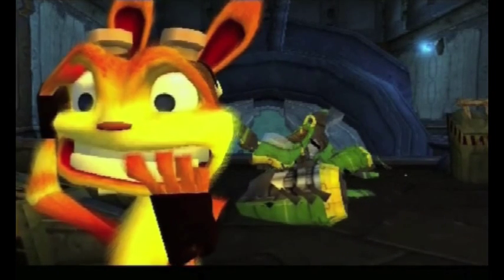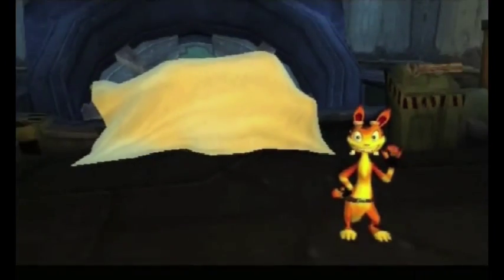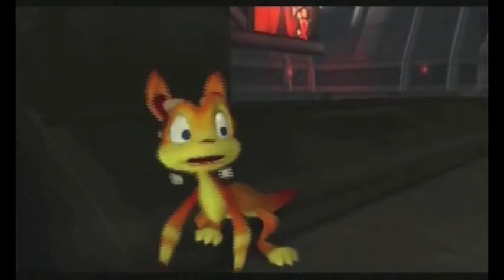One of the most famous icons of the video gaming world is finally getting his own game on the PSP system — and it's about time. Ever since the first Jak and Daxter game, people have been wanting to play as Daxter. He's, in my mind, the best character in the series. Daxter was this fantastic character, and he kind of had to ride around on Jak's shoulder for an awful long time. Now he gets to take center stage.